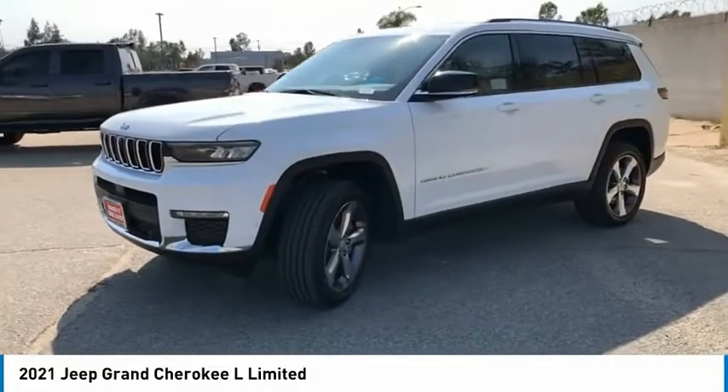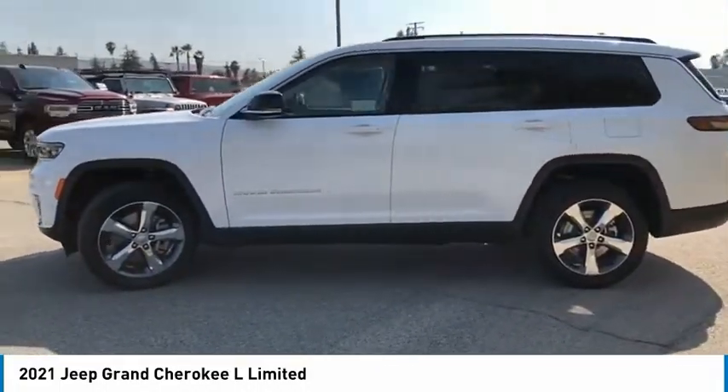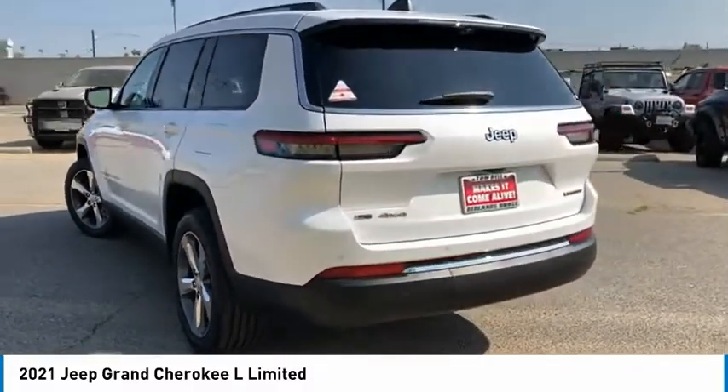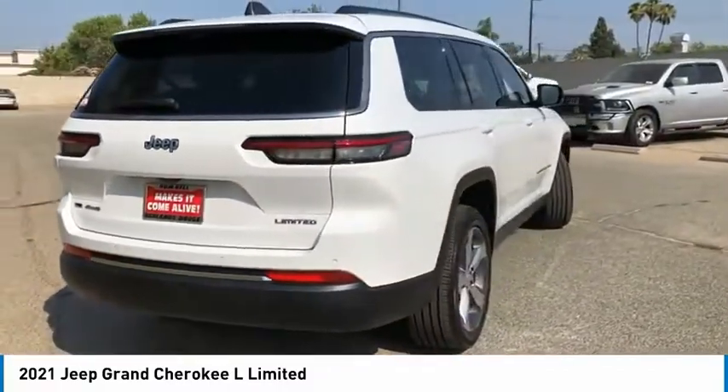Here are some of this vehicle's great options: aluminum wheels, heated side mirrors, traction control, daytime running lights, remote keyless entry, fog lights, mirror memory, remote trunk release, headlights auto off, security system.